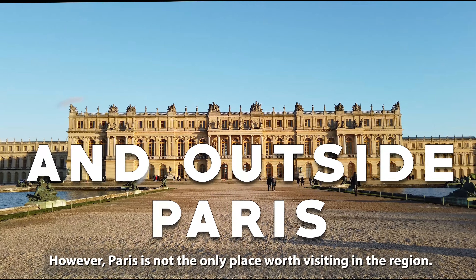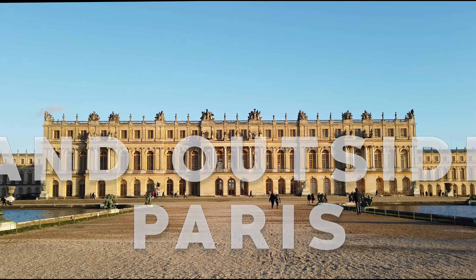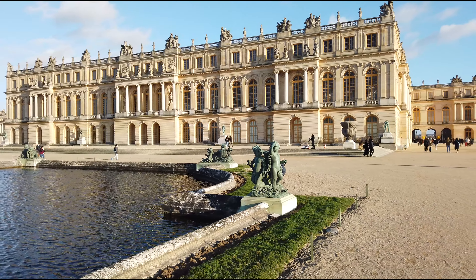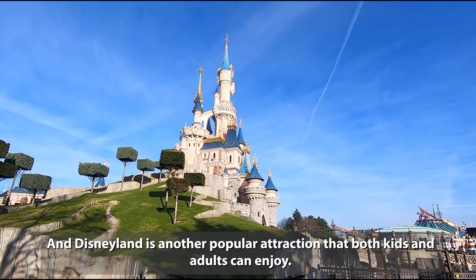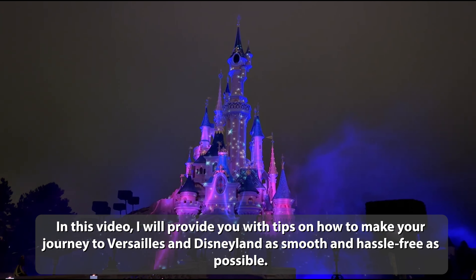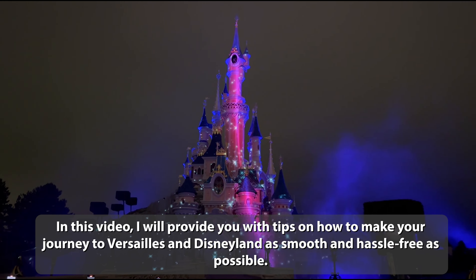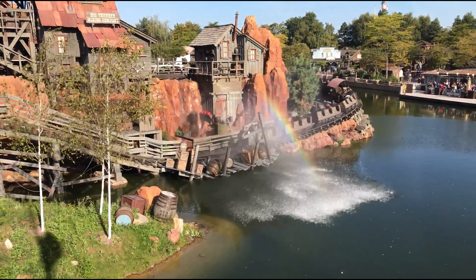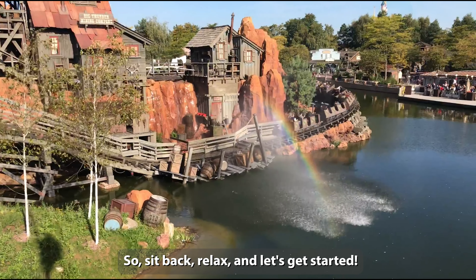However, Paris is not the only place worth visiting in the region. Versailles is a magnificent palace whose architecture and gardens are breathtaking, and Disneyland is another popular attraction that both kids and adults can enjoy. In this video I will provide you with tips on how to make your journey to Versailles and Disneyland as smooth and hassle-free as possible. So sit back, relax and let's get started.